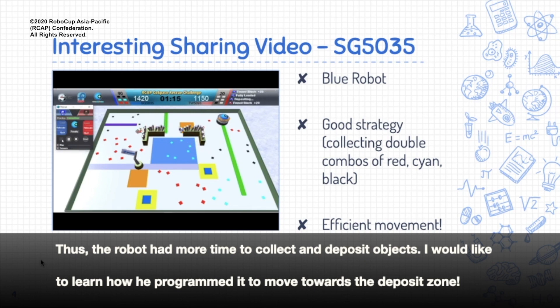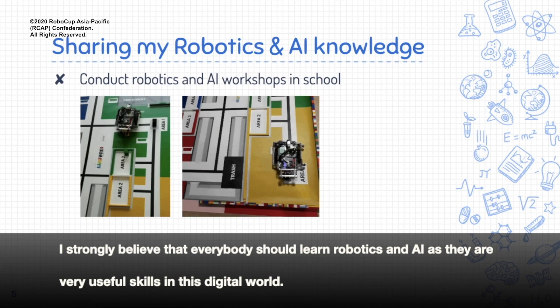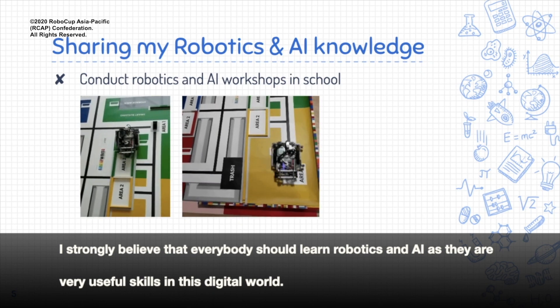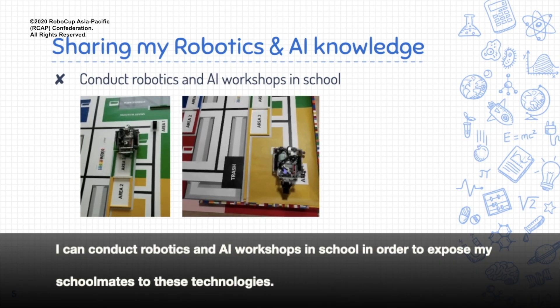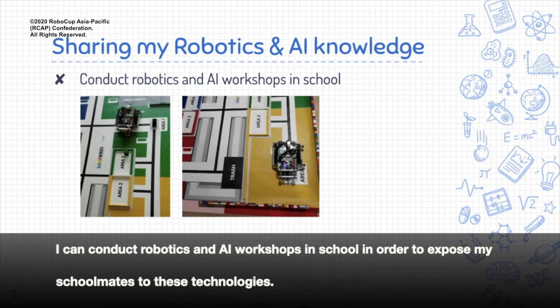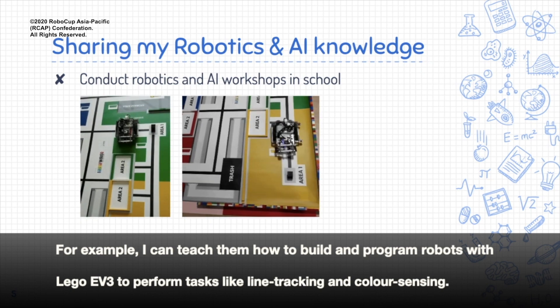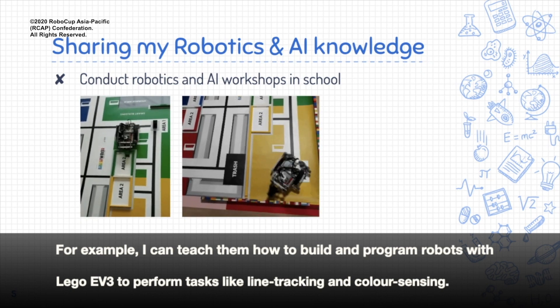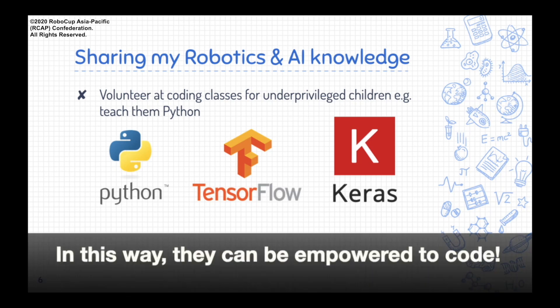I strongly believe that everybody should learn robotics and AI, as they are very useful skills in this digital world. I can conduct robotics and AI workshops in school to expose my schoolmates to these technologies. For example, I can teach them how to build and program robots with Lego EV3 to perform tasks like line tracking and color sensing. Besides that, I can volunteer at coding classes for underprivileged children and teach them Python, which is very useful for machine learning. In this way, they can be empowered to code.